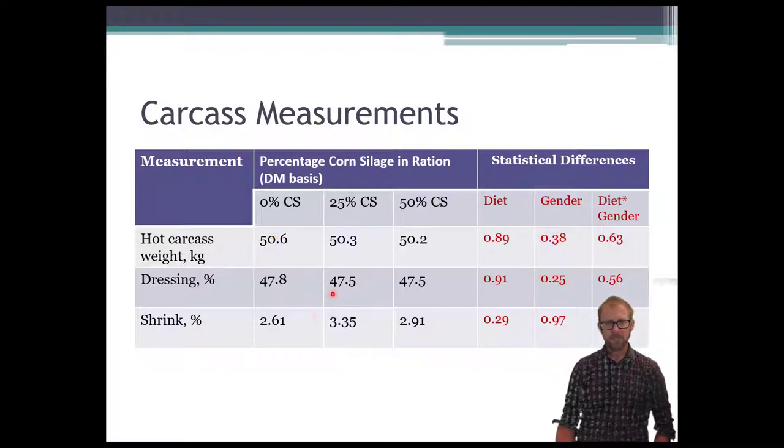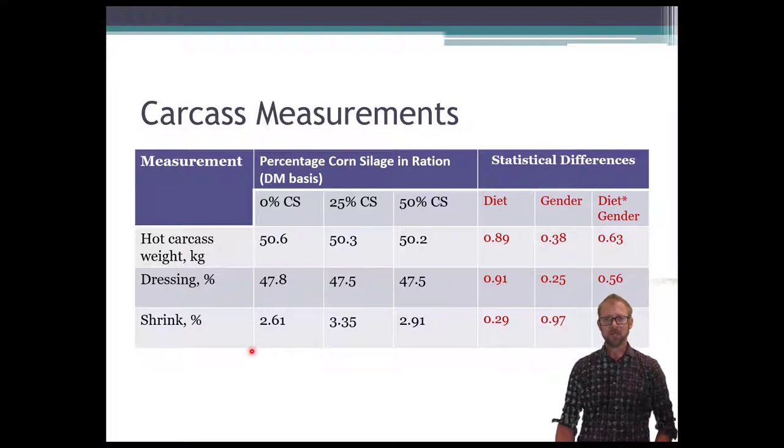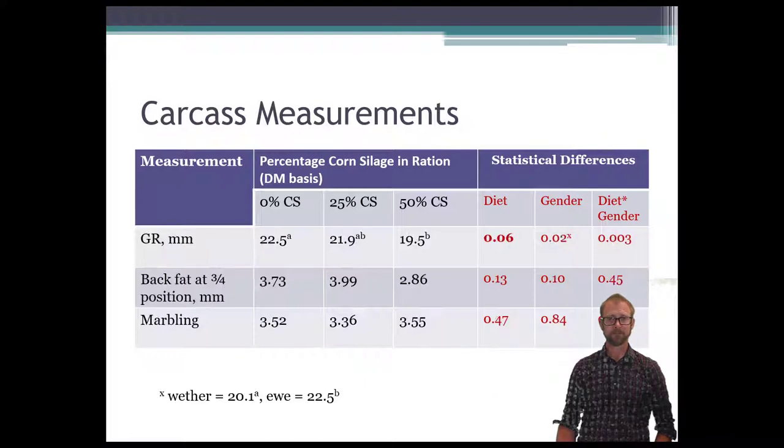Dressing percentage was also not different between treatments. Dressing percentage is the amount of carcass remaining after the animal has been cleaned — organs out, wool off. The shrink percent — how much it shrunk during that first day of cooling — also showed no significant difference due to diet.